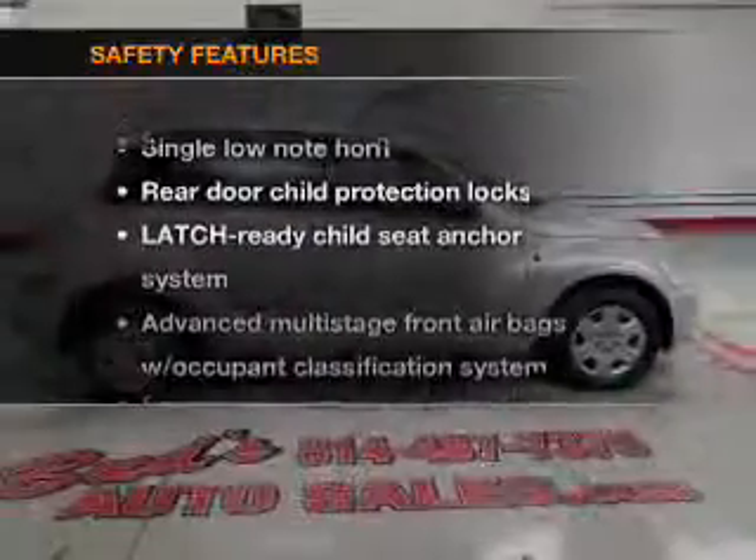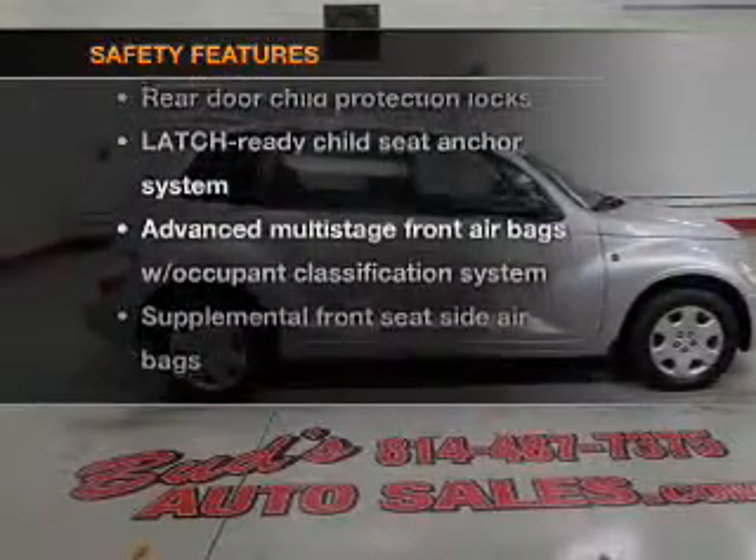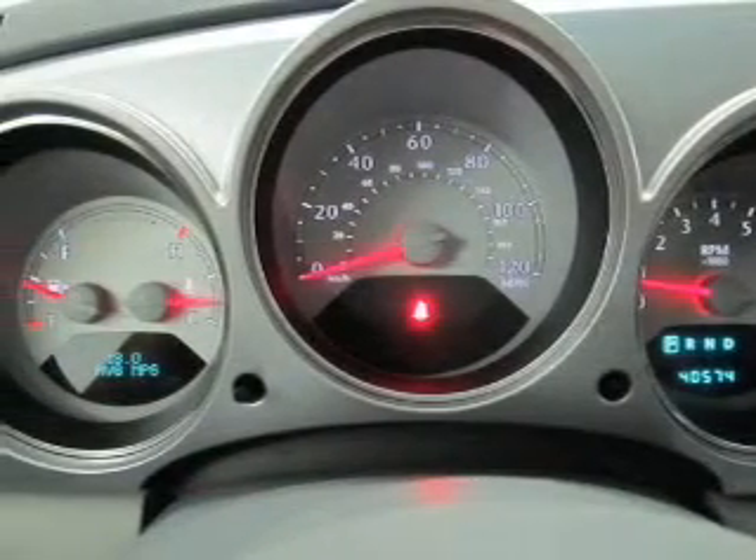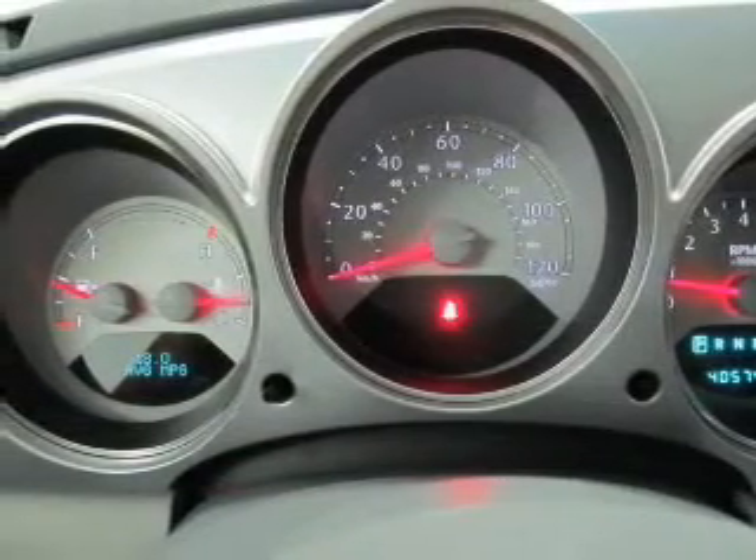If safety is a highest priority, rest assured knowing that these top safety components are included. Our website offers more information on all of our vehicles. Call us today to start test driving.